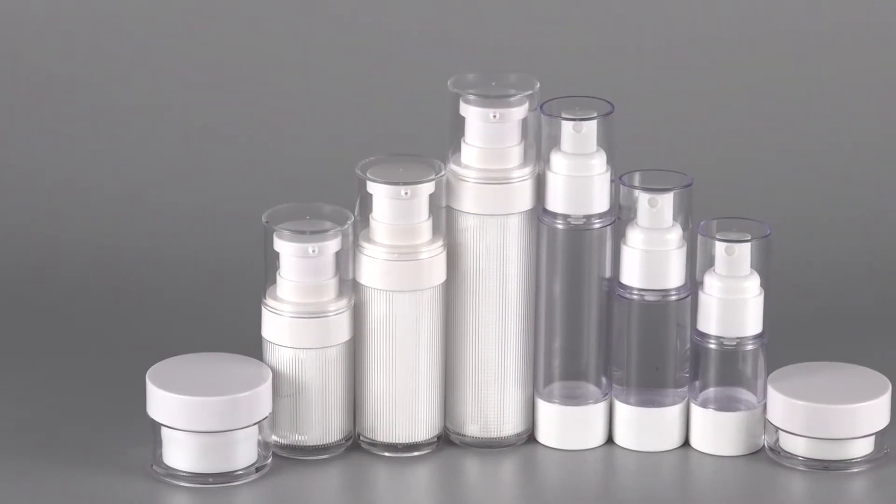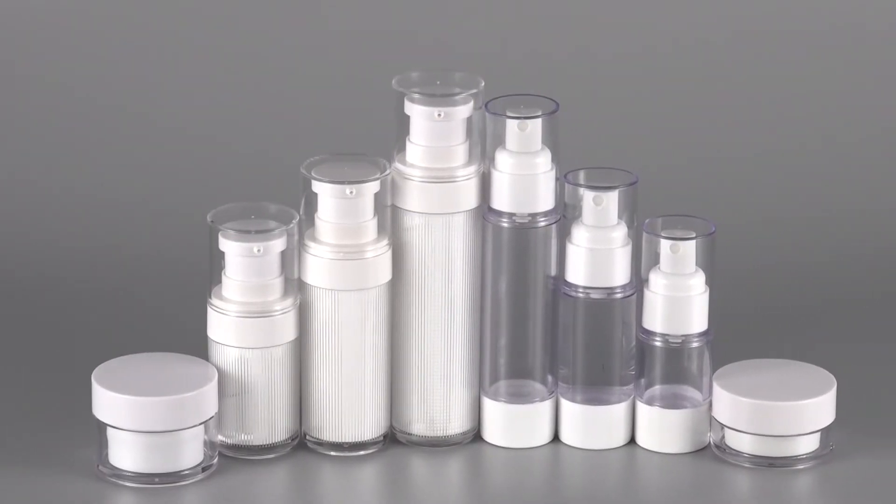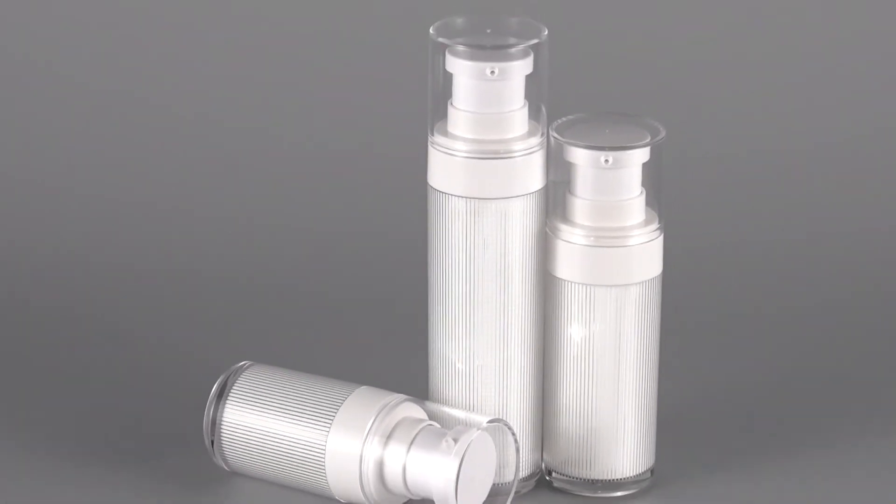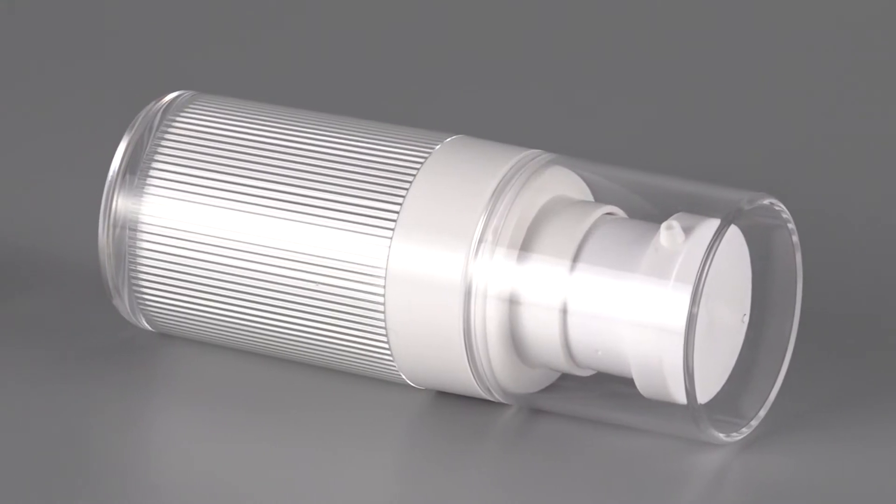Luxury cosmetic bottle set. AS material airless bottle with different technology process. Volume from 15 ml to 100 ml.